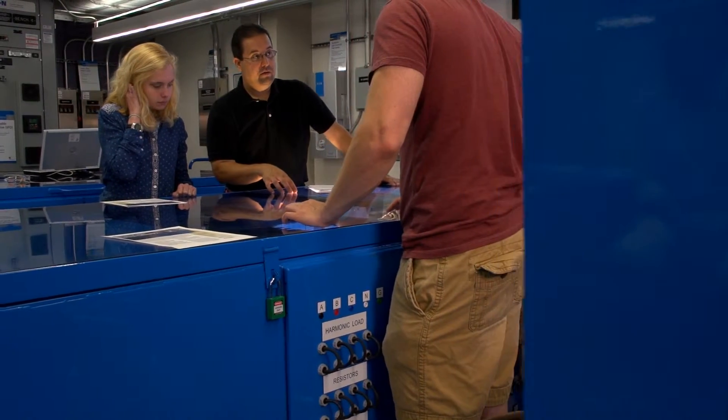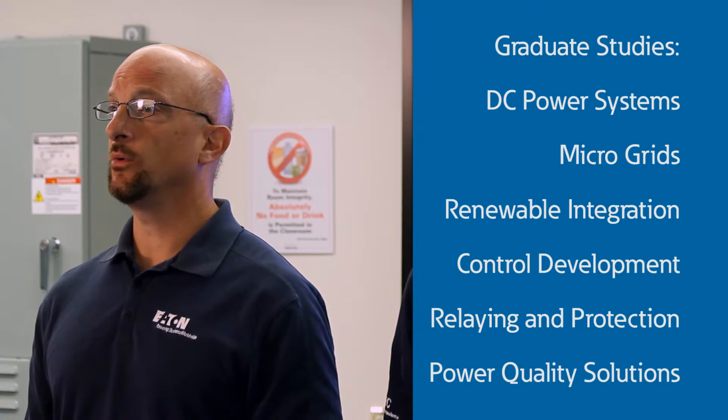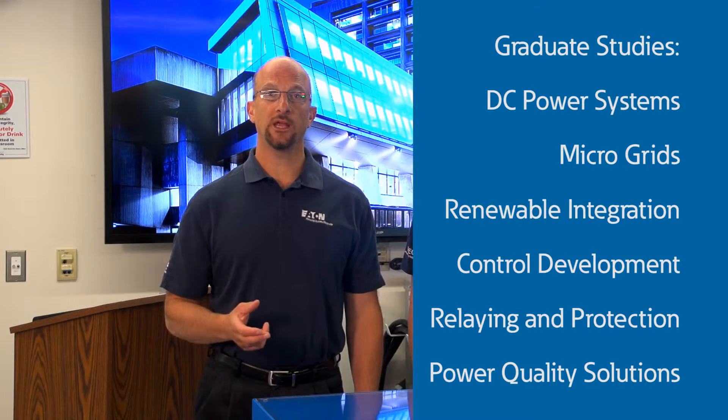Graduate students also make use of the lab for research, testing, and development on DC power systems, microgrids, renewable energy systems, controls, relaying and protection, and power quality solutions.